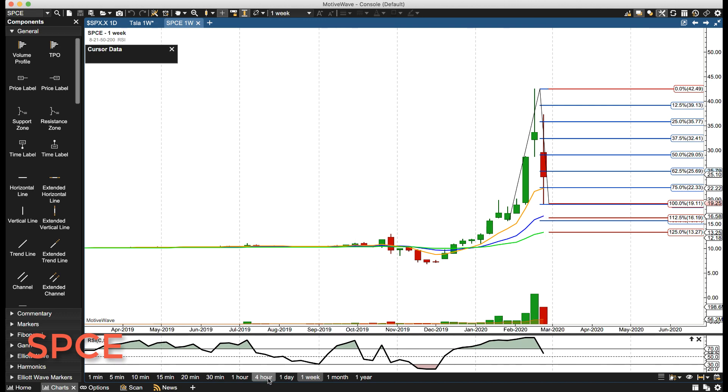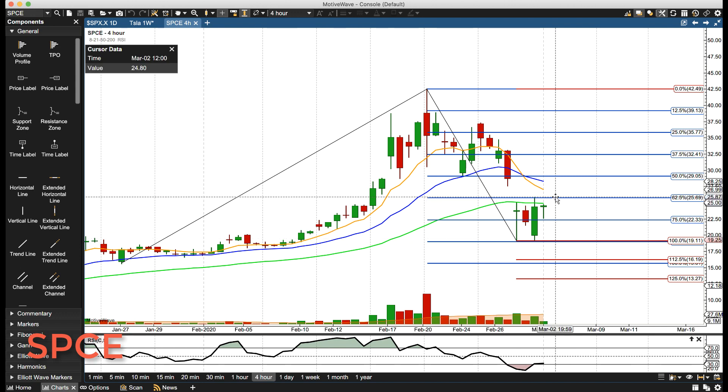Next week, we wouldn't be surprised to see a bit of a rally to work off some more of this oversold condition and then another roll over. That's what we'll be watching for next week in Virgin Galactic, and we'll talk to everyone soon. Bye for now.